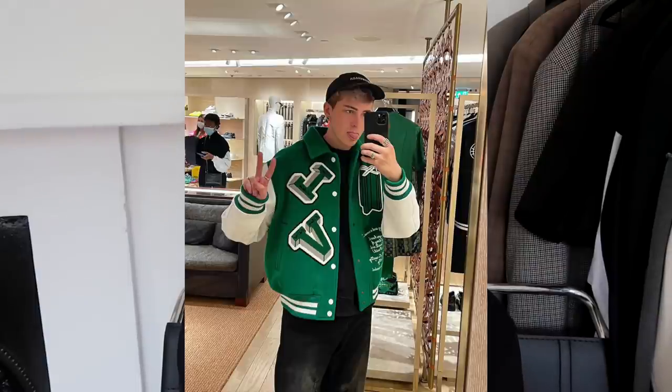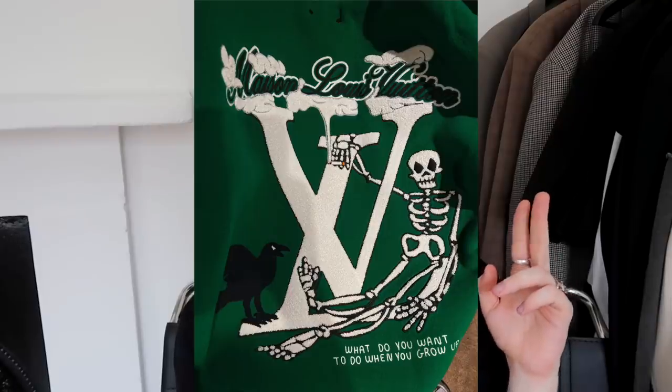I actually tried on the varsity jacket from this collection yesterday, and on the back there's a really cool piece of embroidery — a skeleton smoking a cigarette — with text asking 'What do you want to be when you grow up? What does a doctor look like? What does an architect look like?' It's about those preconceived ideas we have about what different professions look like — and how we made those up ourselves.